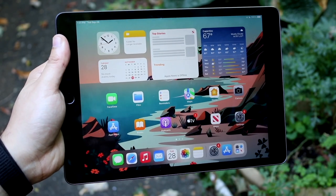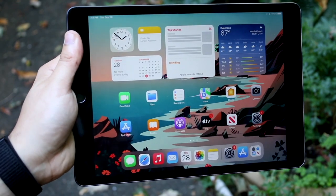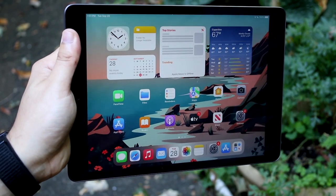Welcome back everyone. As most of you know, the iPad 9th generation just came out. So let's go ahead and compare it against the iPad 7th generation and see which one you should pick up.